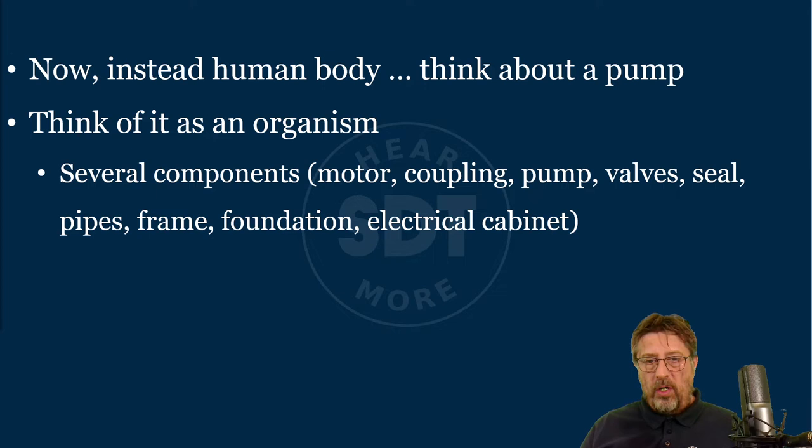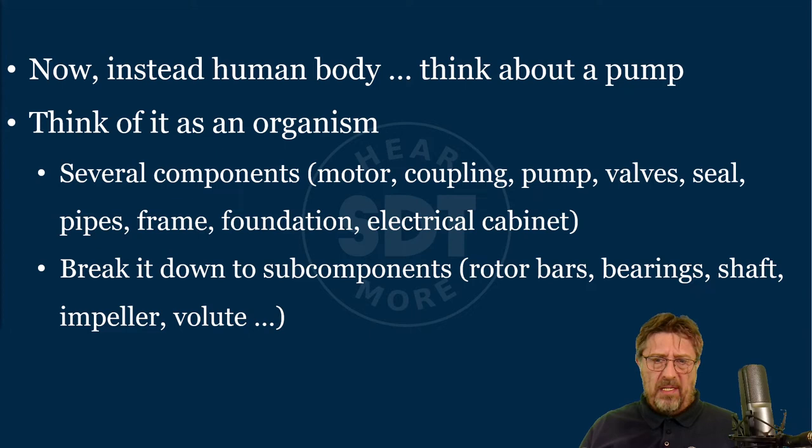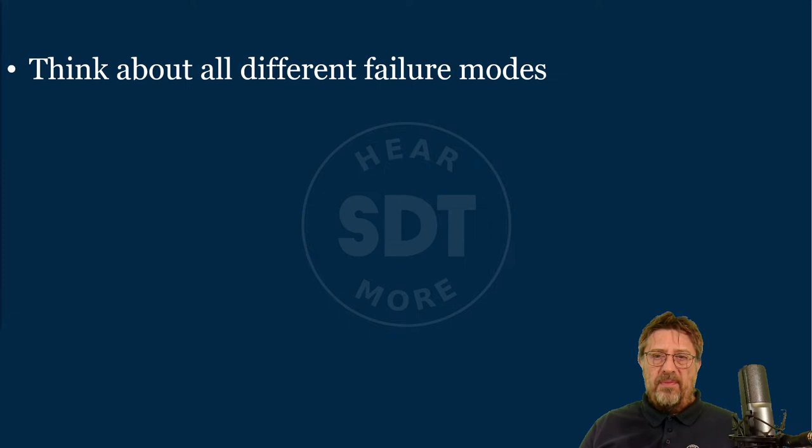When you look at it as an organism, look at everything connected to delivering the function. Break it down to subcomponents: rotor bars, bearings, shaft, impeller, volute — all these different subcomponents that we sometimes call non-repairable items. It's your job to think about all the different failure modes. To translate failure mode effect analysis in a very simple way: what can go wrong, and what will be the consequences?